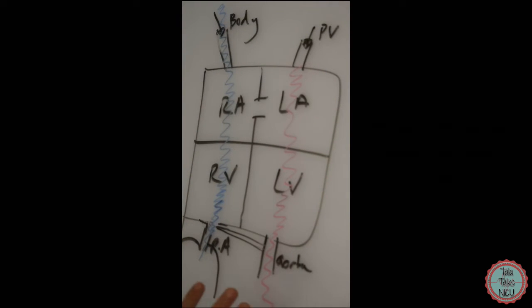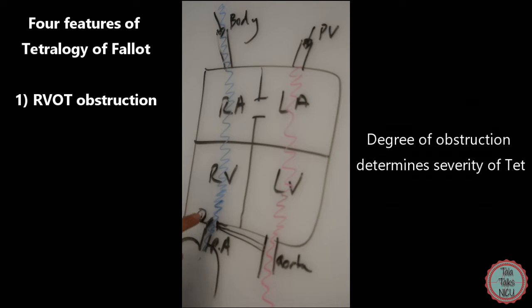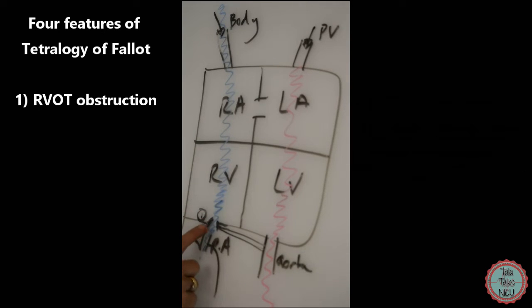Now let's talk about the four features that make up Tetralogy of Fallot. The first is right ventricular outflow tract obstruction. The right ventricle has an outflow tract — the pulmonary valve and pulmonary artery leading blood to the lungs. In Tetralogy of Fallot there is some level of obstruction here. This is really important: the amount of obstruction ranges from mild muscular narrowing to effectively pulmonary atresia, where there is hardly any blood going through that valve into the pulmonary artery.